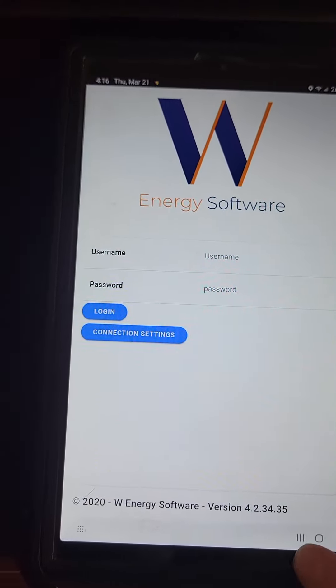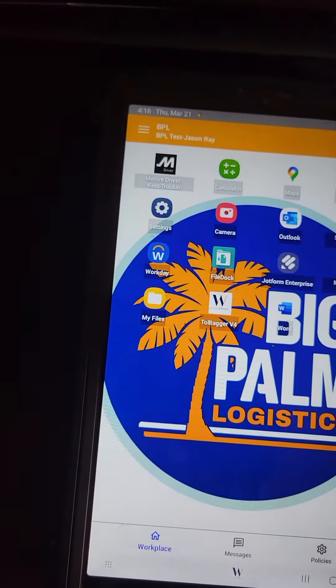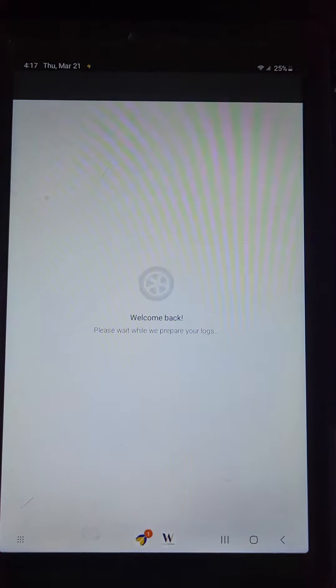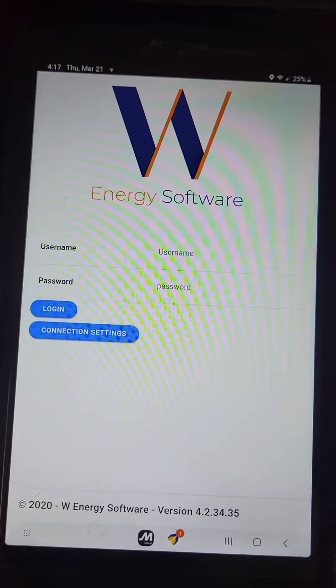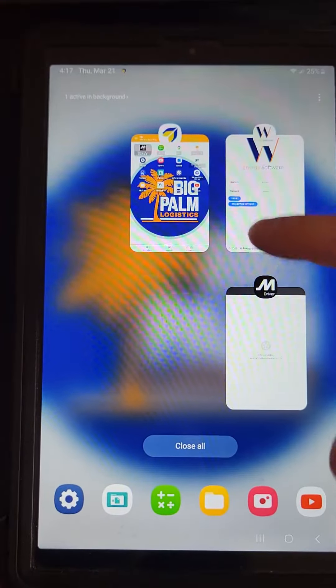We're going to go ahead and close the app out real quick. So we're in Scale Fusion, we're going to get Motive open, and then we can see all of our apps right there, so y'all can kind of go back and forth.